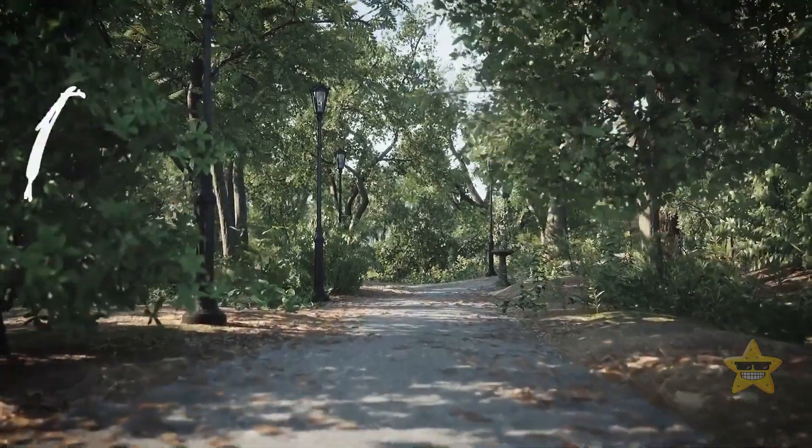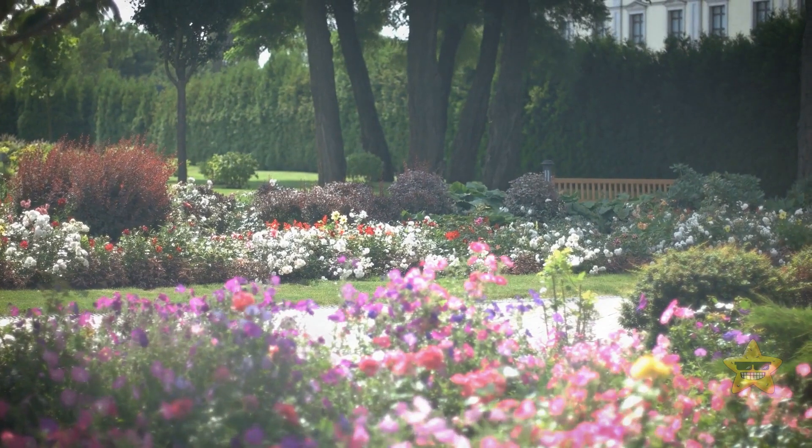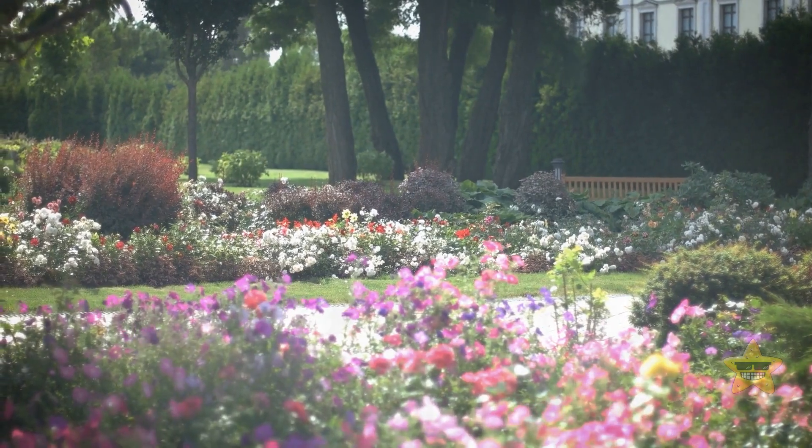Life might not be a walk in the park, but for some people, it is a walk in the garden — literally.